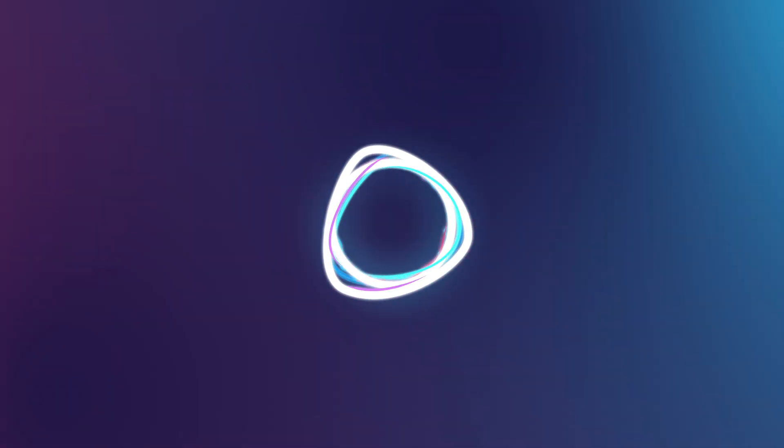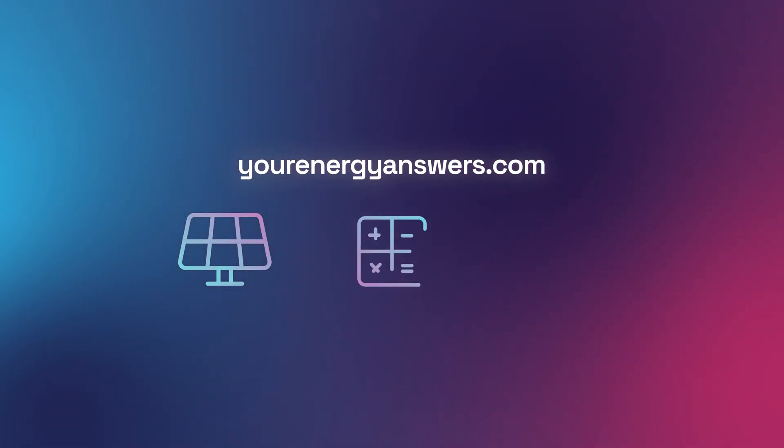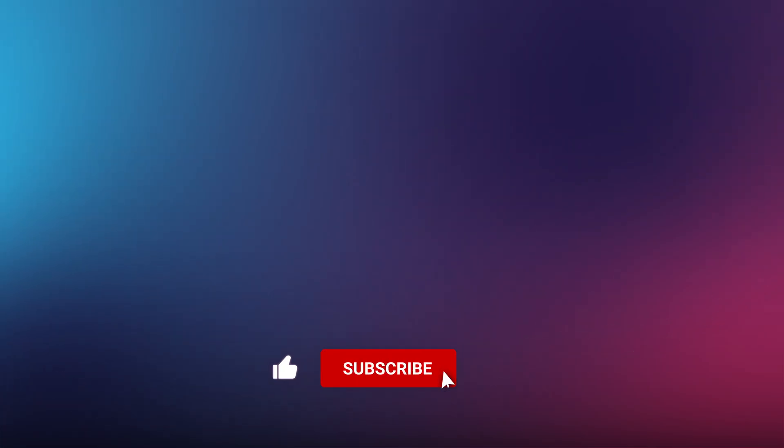Want more energy answers? Visit yourenergyanswers.com for quality energy products, tools and calculators, and to find quality local installers. Please support the channel by liking the video, hitting the subscribe button, ringing the bell, and checking out all our other videos.